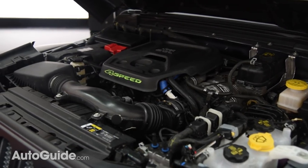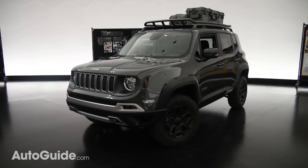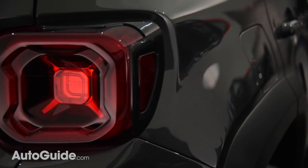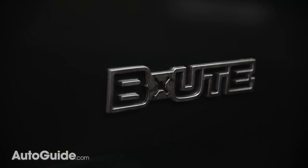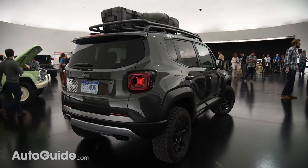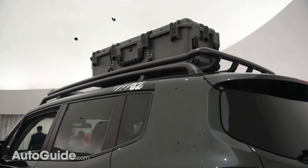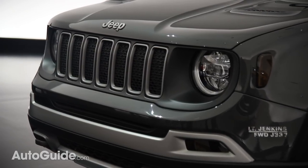This modified Renegade Trailhawk is called the Beaut. Less aggressively customized than the previous two Jeeps, it's nonetheless been lifted by about an inch and a half and rolls on larger tires. Designers were going for a modern military look, something those new fascias and wider fender flares give it — ditto for that rugged tubular roof rack. Aiding off-road capability, the front stabilizer bar has been removed for greater suspension articulation.